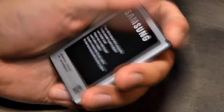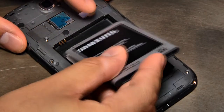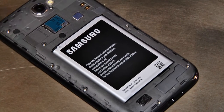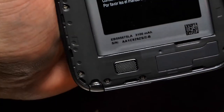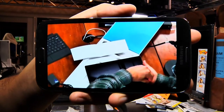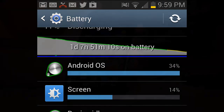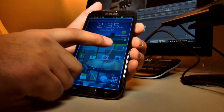Battery life is phenomenal, considering the size of the screen on the Note 2. The 3.8-volt, 3100 mAh battery is rated for up to 15 hours of talk and 300 hours of standby. In our run-down test, that was the equivalent of six hours of 100% utilization and almost two full days of typical use.